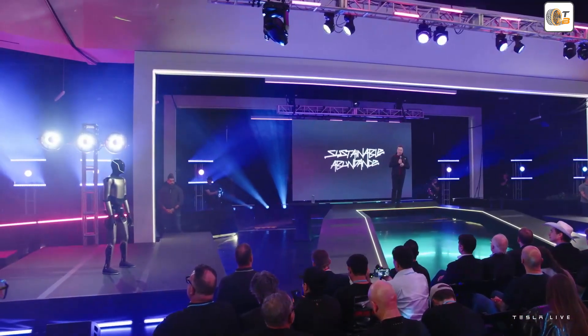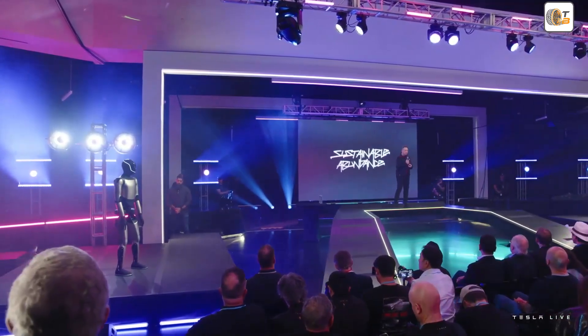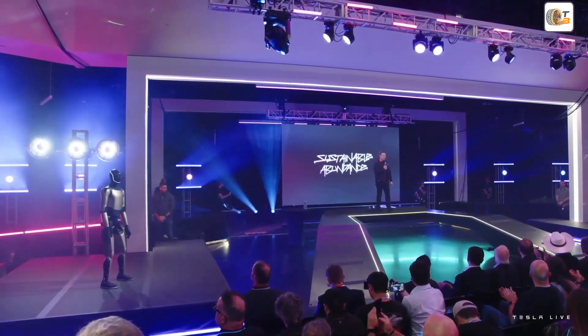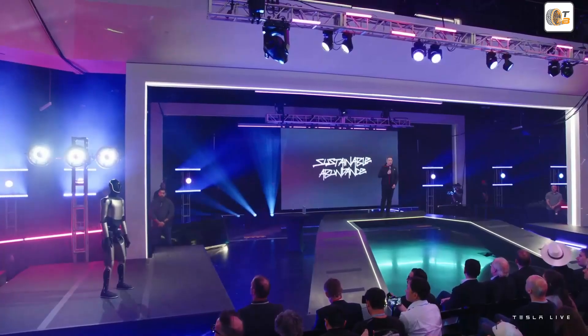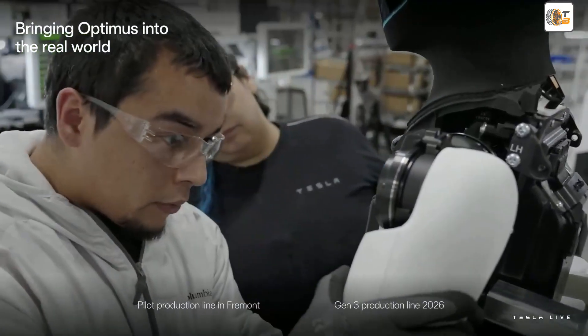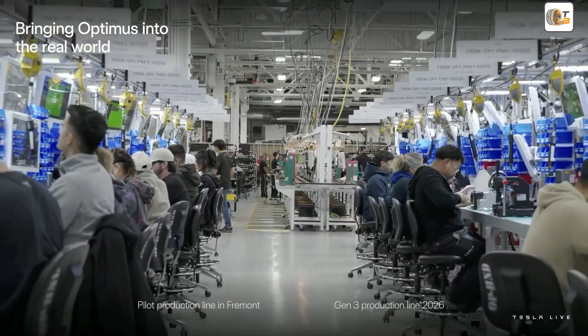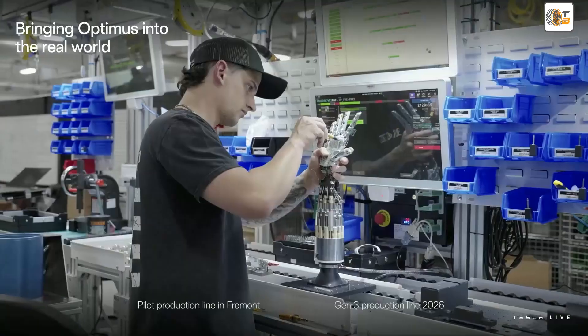Tesla is the only one that has all three of those. This is the Optimus initial, kind of prototype production line. The high-volume production line will be very automated obviously, but this is really the production line that we use to make the prototypes, so you can get a rough sense for what it takes to build the robot.